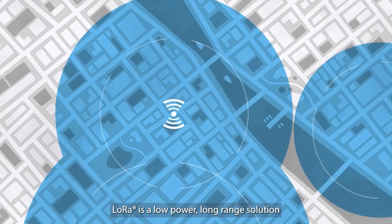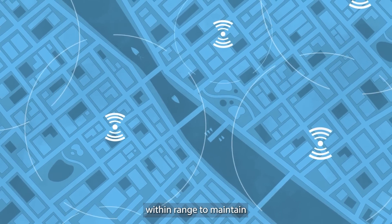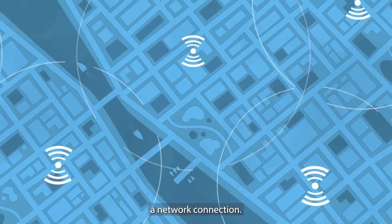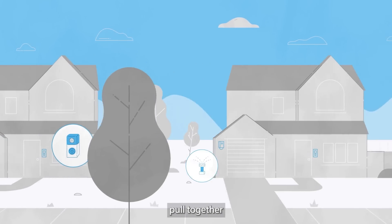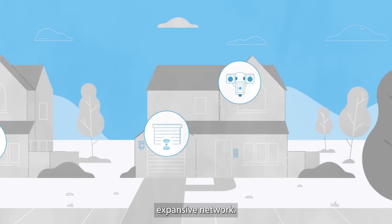LoRa is a low-power, long-range solution that allows any Sidewalk device within range to maintain a network connection. Select devices serving as bridges pool together a tiny portion of internet bandwidth to create one expansive network.